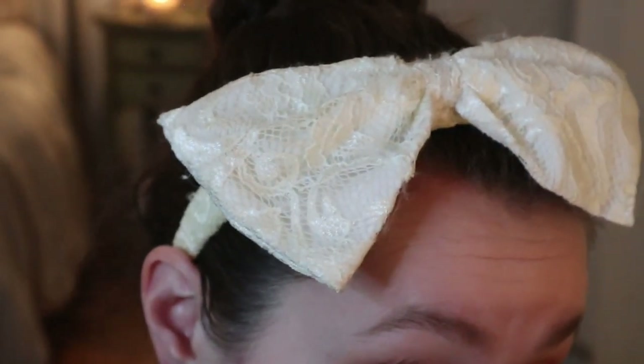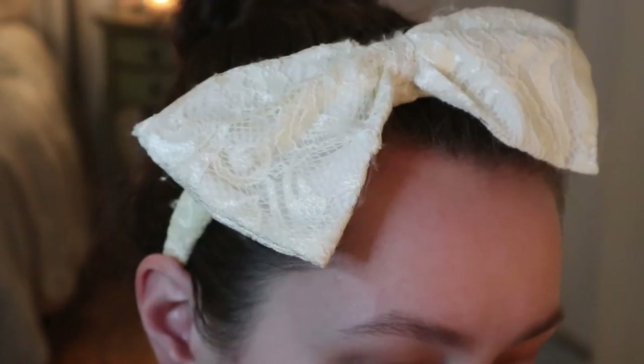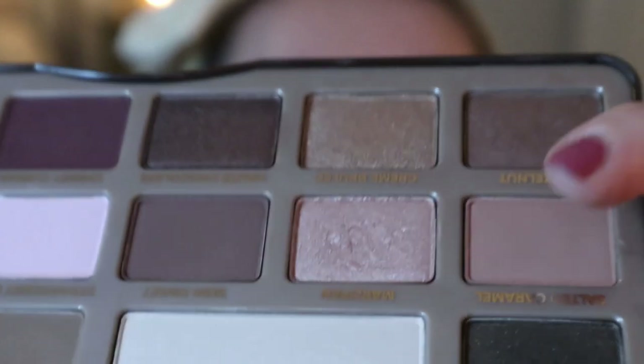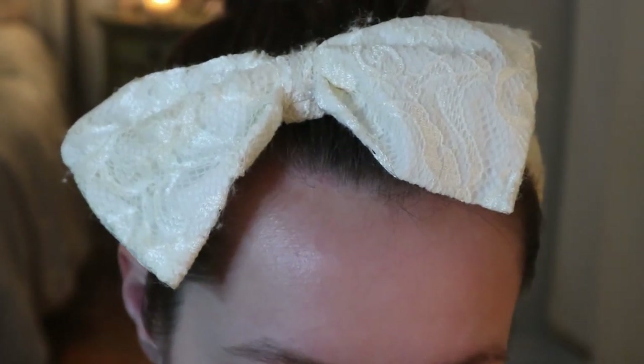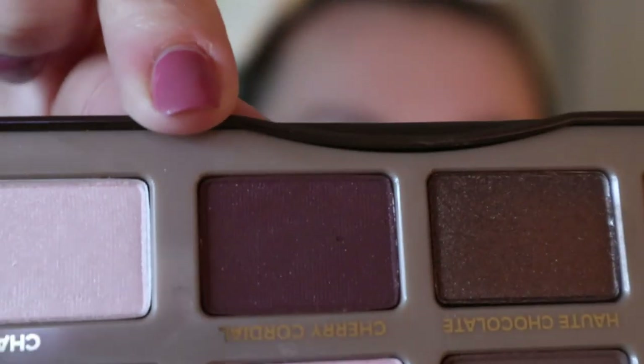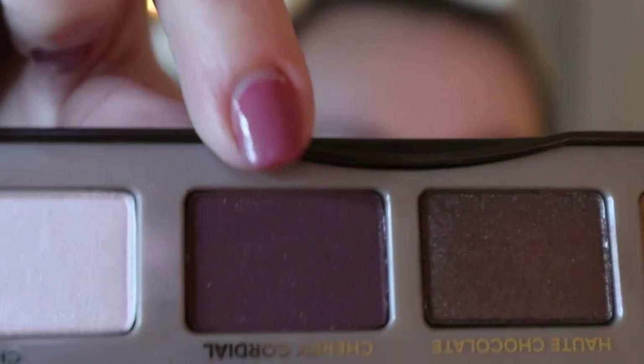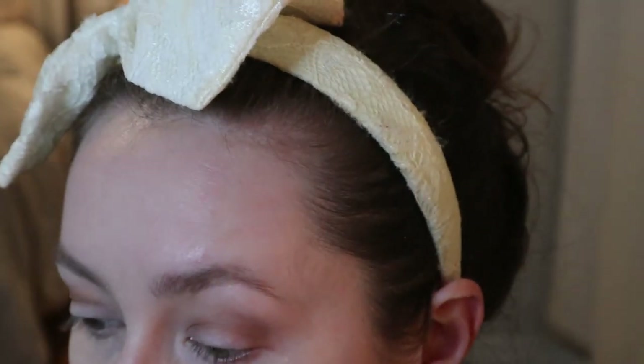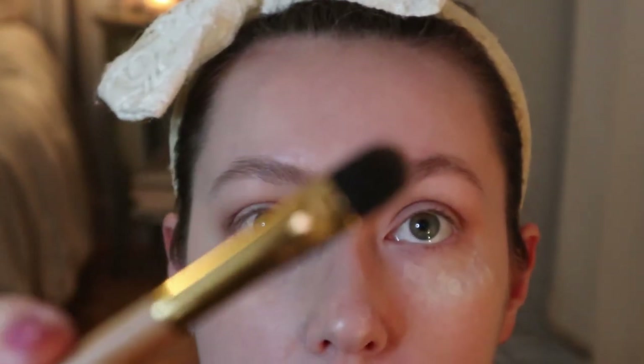I'm trying not to do a bronzy look because I always do that with these shades. I want to do something more purple, so I'm putting the shade Cherry Cordial all over the lid — it's kind of a matte shadow with some shimmer in it. Unfortunately, not much pigment is coming off and I have to pack it on quite a lot.